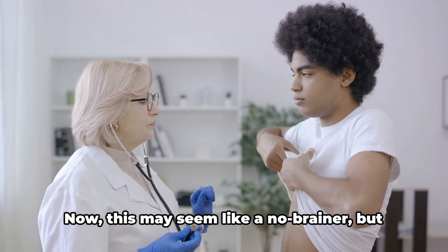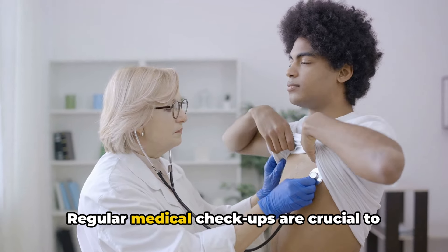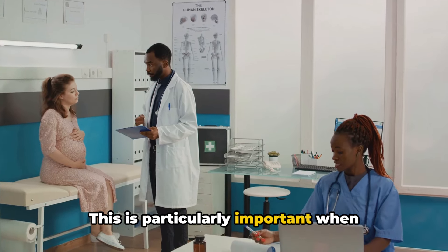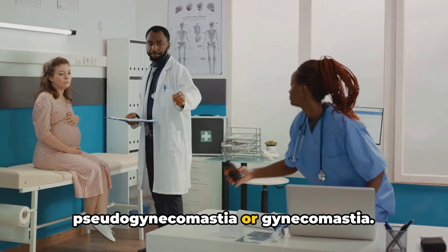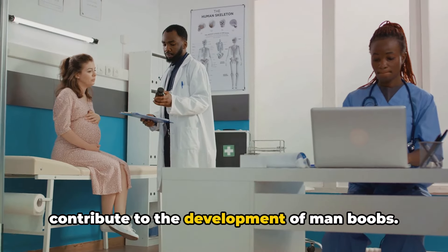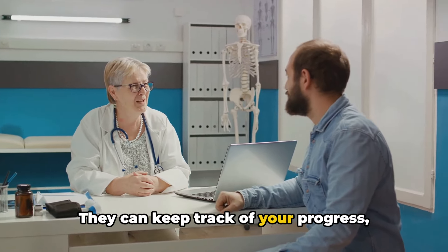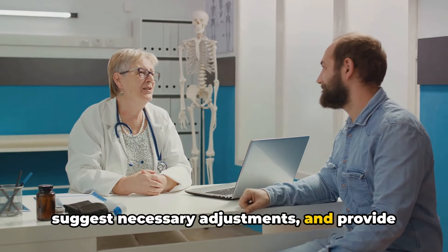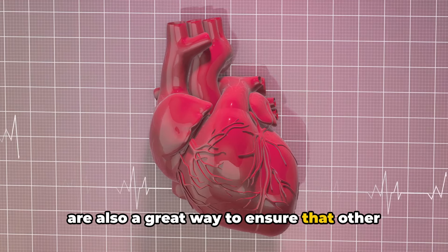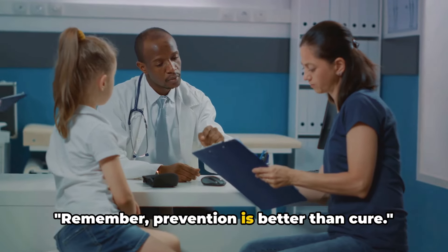Tip number nine: get regular checkups. It's surprising how many of us neglect this simple step towards better health. Regular medical checkups are crucial to not only monitor your overall health but also to catch any potential problems early on. This is particularly important when dealing with issues like pseudogynecomastia or gynecomastia. Regular checkups can help detect hormonal imbalances or issues that might contribute to the development of man boobs. Your doctor can also provide helpful advice, track your progress, and suggest necessary adjustments. Remember, prevention is better than cure.